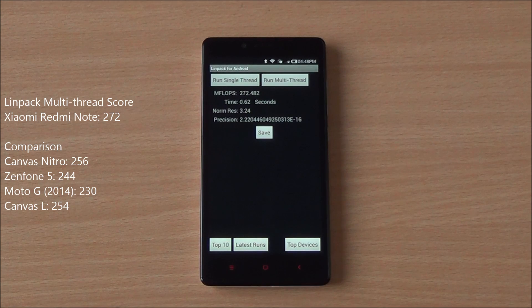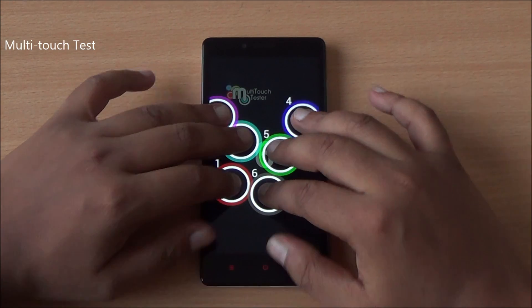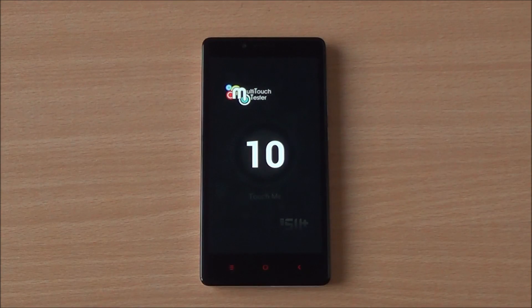In the Linpack single-thread test we got a score of 147, and in the multi-thread test we got 272 — very close scores to the Canvas Nitro, which has the same chipset. Multi-touch test time: I have six fingers and all are detected, so this is a 10-point multi-touch display — great to see at this price point.